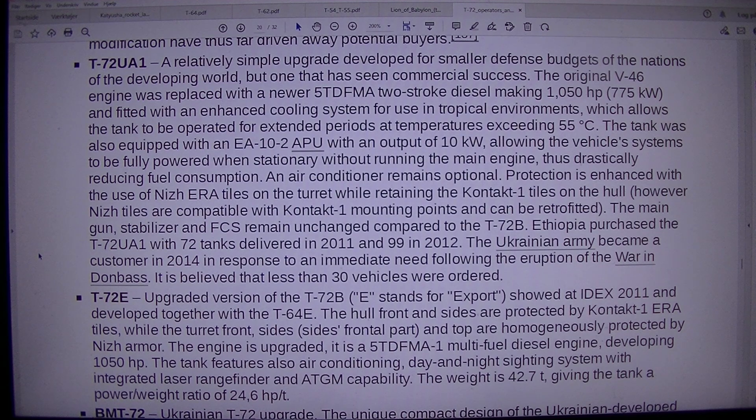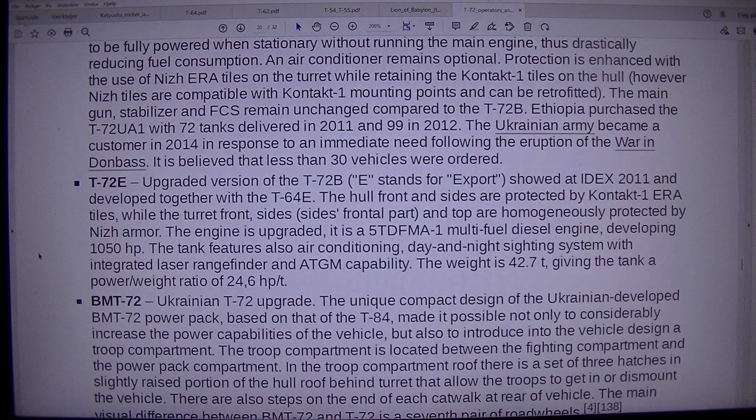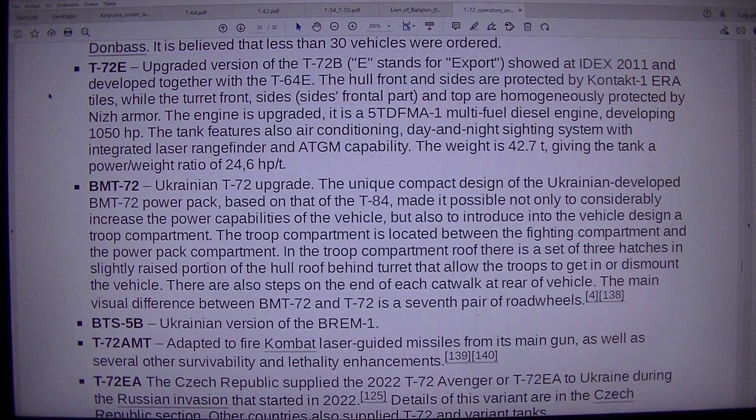It is believed that fewer than 30 vehicles were ordered. T-72E: upgraded version of the T-72B — 'E' stands for export — shown at IDEX 2011 and developed together with the T-64E. The hull front and sides are protected by Contact-1 ERA tiles, while the turret front, sides, and top are protected by Nijama ERA. The engine is a 5TFMA-1 multi-fuel diesel developing 1050 HP. The tank also features air conditioning, day and night sighting with integrated laser rangefinder, and ATGM capability. Weight is 42.7 tonnes, giving a power-to-weight ratio of 24.6 HP/t.